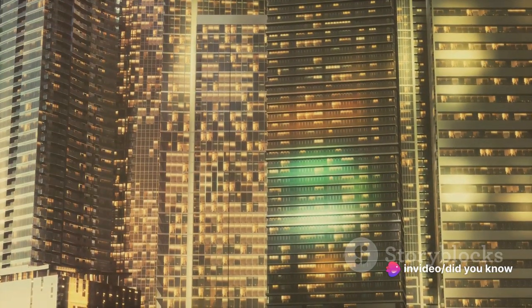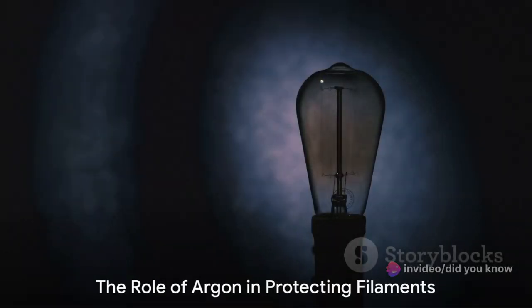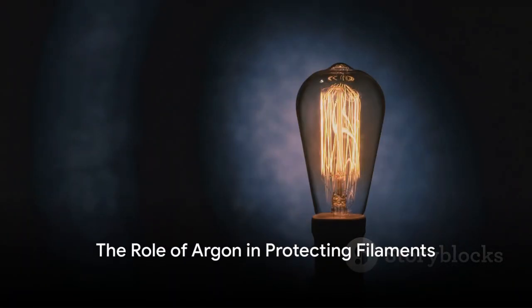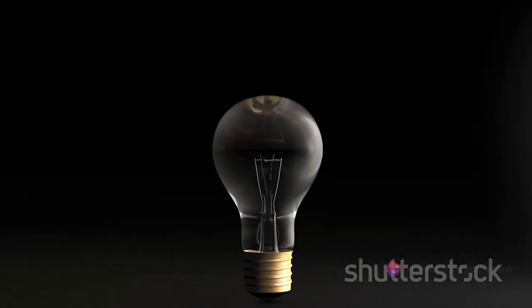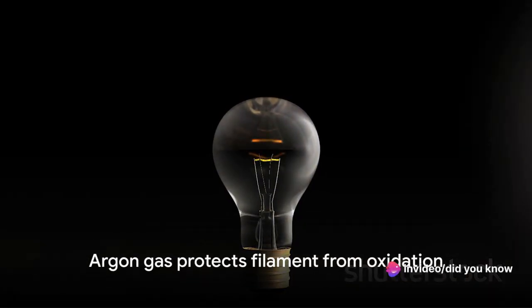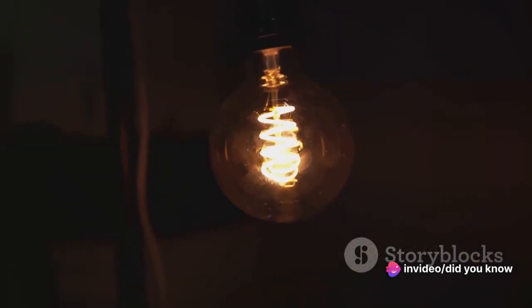But it's the properties of argon that truly make it an unsung hero in the world of light bulbs. You see, light bulbs work by passing an electric current through a thin wire filament, causing it to heat up and emit light. However, if this process occurred in a typical air atmosphere, the filament would rapidly burn out due to oxidation.